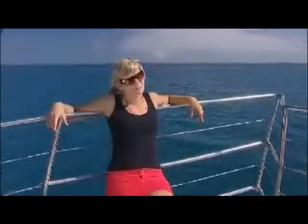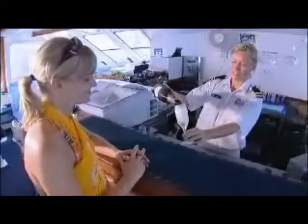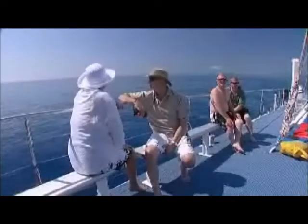Ocean Spirit 2 is spacious and comfortable. Relax in the large air-conditioned cabin, including a fully licensed bar, or sit outside and enjoy the cool sea breezes.